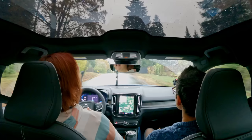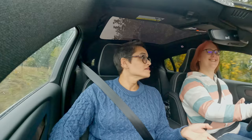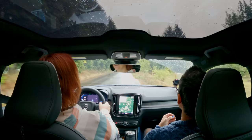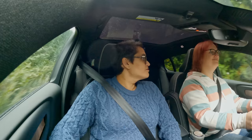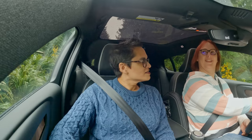Some cars egg you on with a performance vibe — 'wouldn't you like to drive me fast?' This car is more 'where would you like to go today?' I did a little stretch of quick back roads today and it absolutely did it with aplomb, held the road really well. But it more felt like 'I can do this if this is what you'd like.' It felt more at home at slightly lower speeds and a comfortable driving experience than trying to rapidly make time.